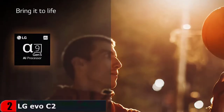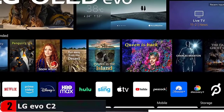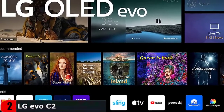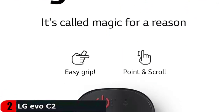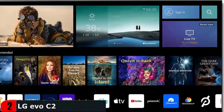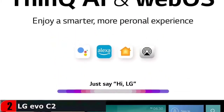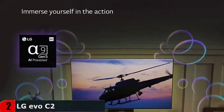Make the impossible possible with the latest A9 Gen 5 AI Processor 4K, engineered exclusively for LG OLED to automatically adjust your settings to improve picture and sound quality based on whatever you're watching. Get in the action the way directors intended with Filmmaker Mode and enhance every moment with Dolby Vision IQ and Dolby Atmos for the ultimate home theater experience.